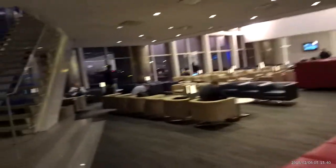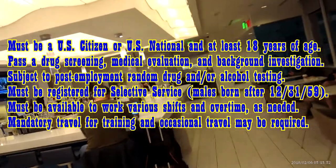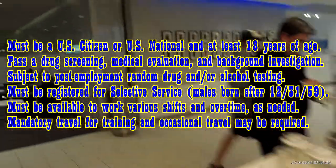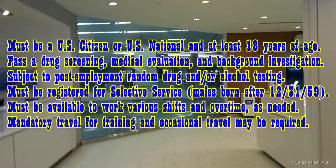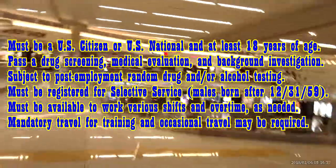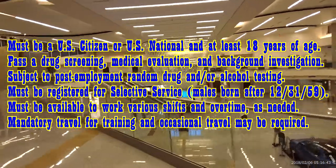When you find and apply for a position, you can read about the requirements for becoming a TSO. You must be a U.S. citizen or U.S. national and at least 18 years of age. You'll need to pass a drug screening, a medical evaluation, and a background investigation, and you'll be subject to post-employment random drug and/or alcohol testing. Males born on January 1, 1960 or after must be registered for the selective service. You must be available to work various shifts and overtime as needed, and mandatory travel for training and occasional travel may be required.